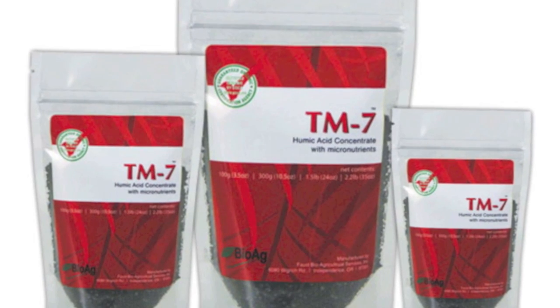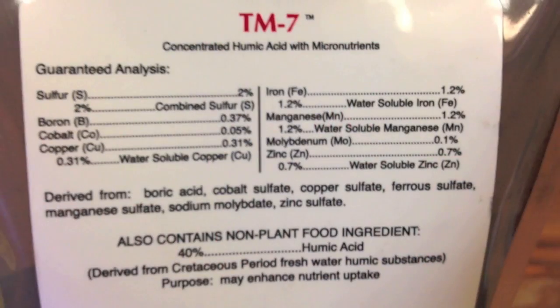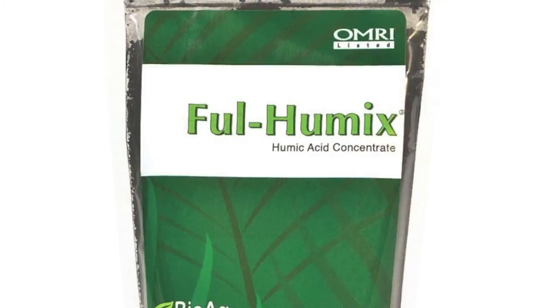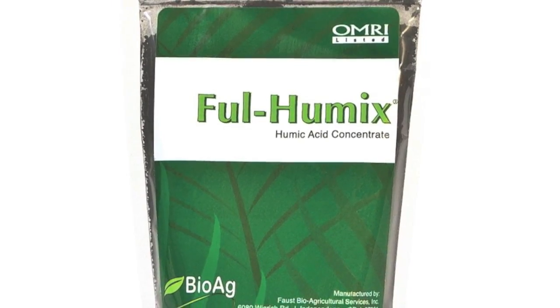It's a cool product by BioAg as well. It's called TM7. It's a humic acid that's extremely concentrated — it actually has 40% humic acid and it also has micronutrients.